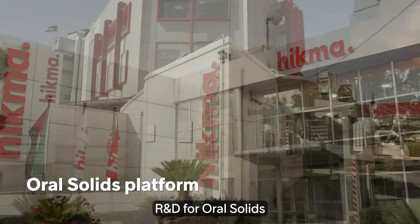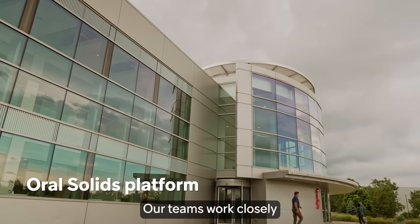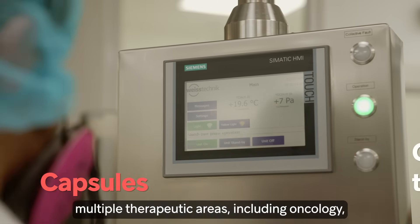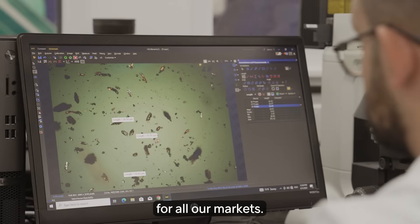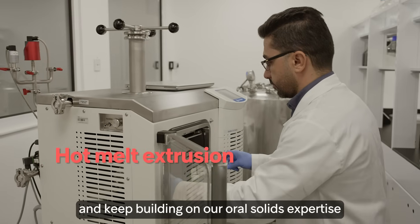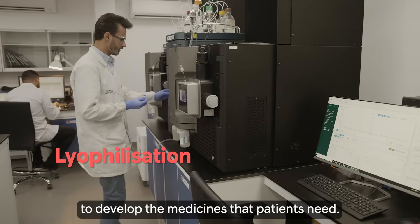R&D for oral solids is located in Jordan and Columbus. Our teams work closely together to develop formulations across multiple therapeutic areas, including oncology, for all our markets. We use advanced technology and keep building on our oral solids expertise to develop the medicines that patients need.